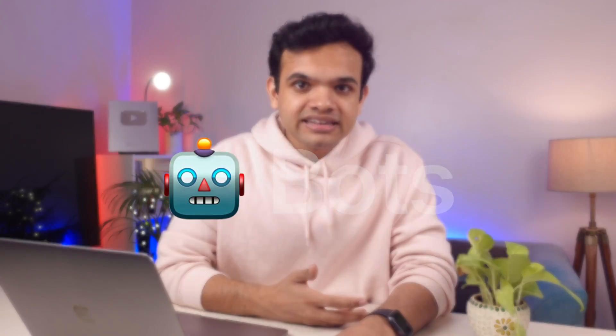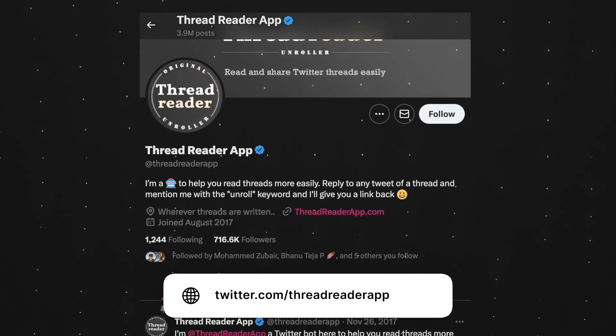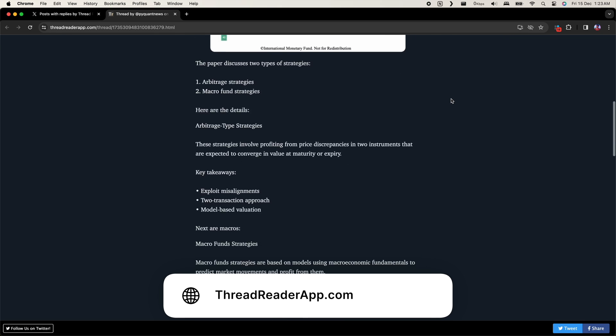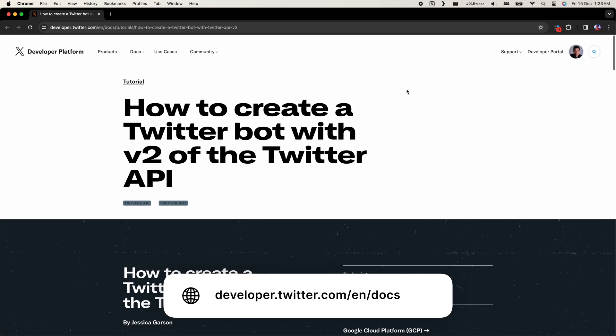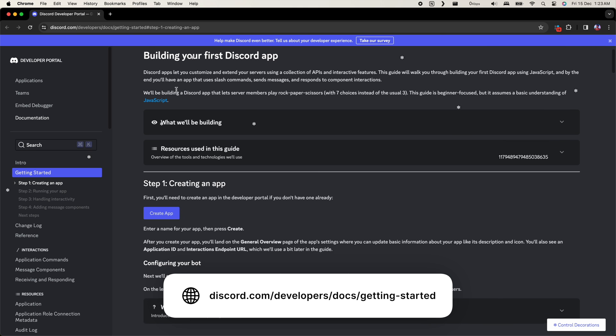Moving to the second project idea: bots. I'm not talking about robots — I'm talking about chatbots. Check out this Twitter bot that allows anyone to ping it and it converts the entire Twitter thread into a blog post that can be shared. Most apps like Twitter, Discord, Telegram, and WhatsApp have a documentation page that allows you to create these bots, which connect directly to their APIs and let you execute a function on a specific command.